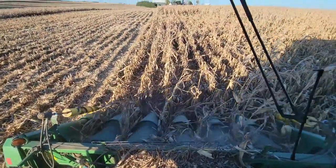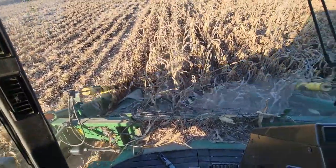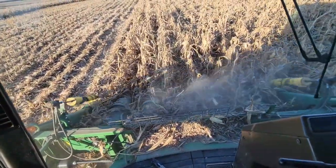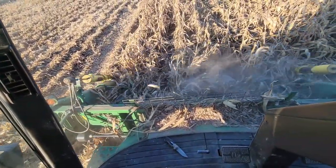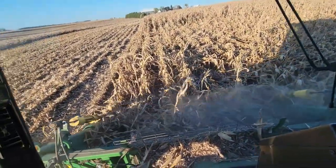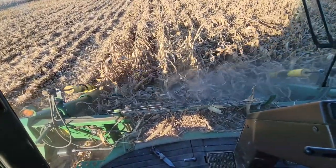It snapped off between four inches and a foot off the ground, and the top of the plant is just laying on the ground. I get the snoots underneath it and it comes into the corn head, and then it just snaps off and sits on top of the snoots.